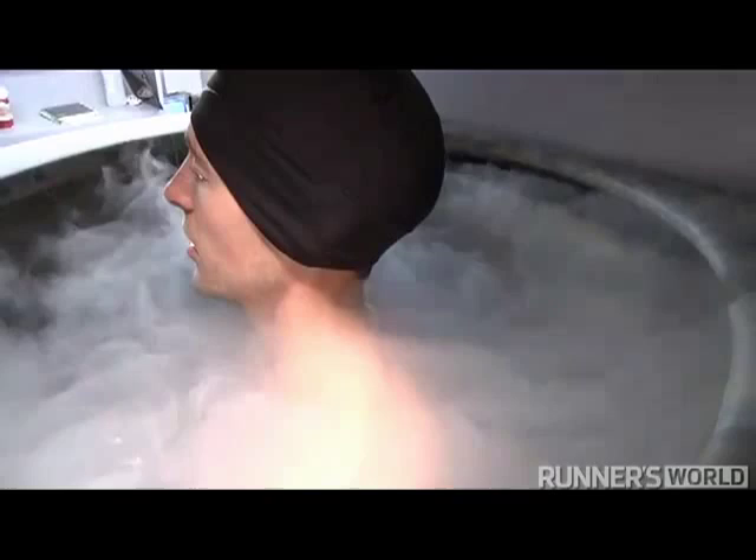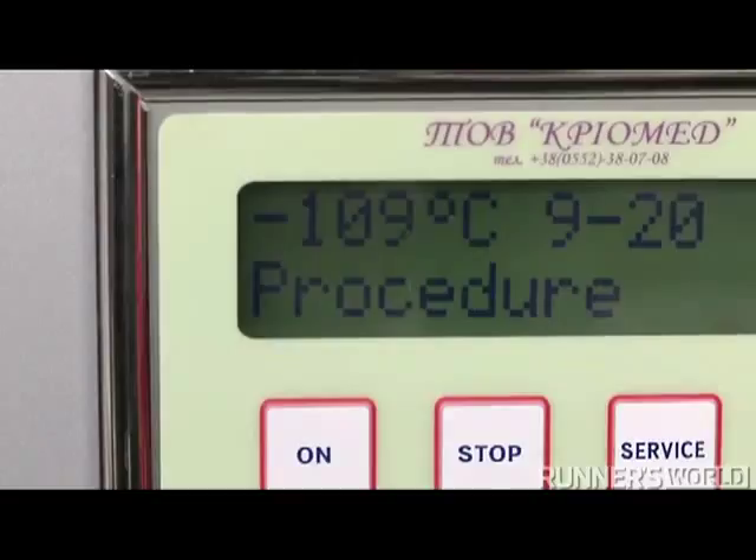It's like standing in front of a freezer for a really long time. If you open the door on a hot day, it's like that but a lot colder.